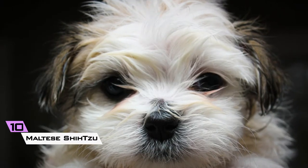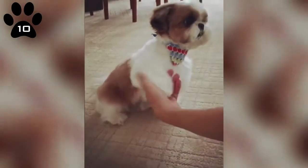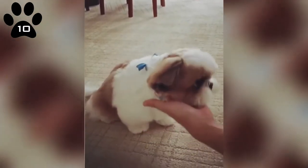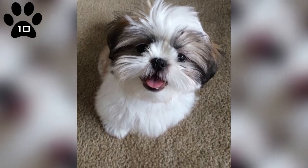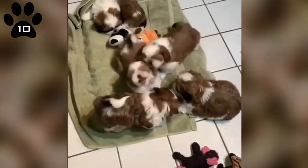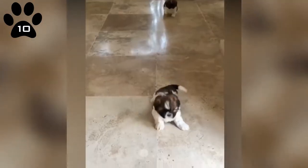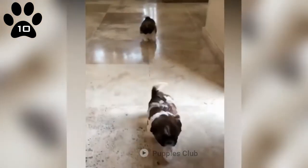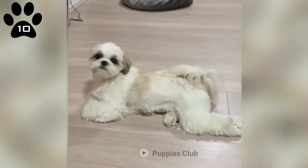10. Maltese Shih Tzu. The Maltese Shih Tzu has made a name for itself throughout Australia as an extremely popular crossbreed pet dog. They have an extremely mild, serene nature and they also love to play. They are a fantastic choice for families with children. If it becomes lonesome or bored, like many little canines, the Shih Tzu's need for attention and interaction can spill over into behavioral issues.